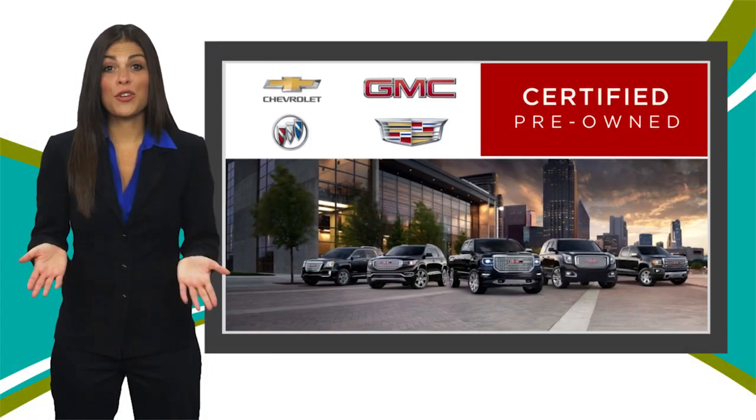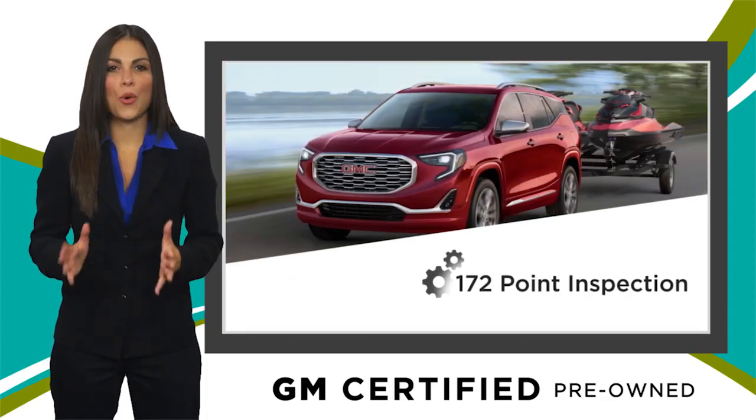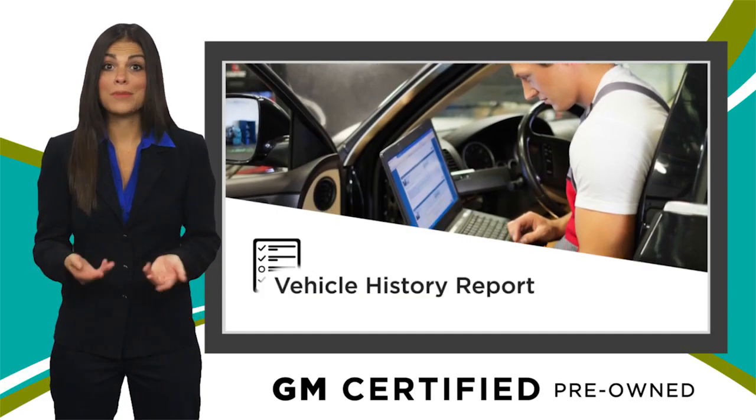A GM-certified used vehicle can deliver more satisfaction and certainty than any ordinary used vehicle, with our thorough inspection, GM warranty, free vehicle history report, and more.